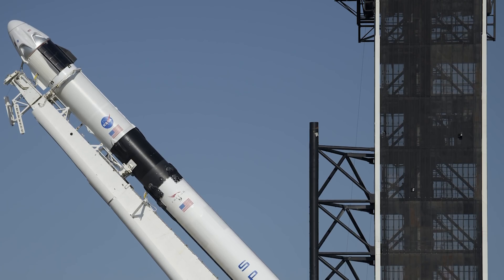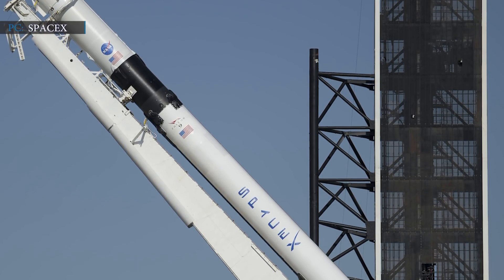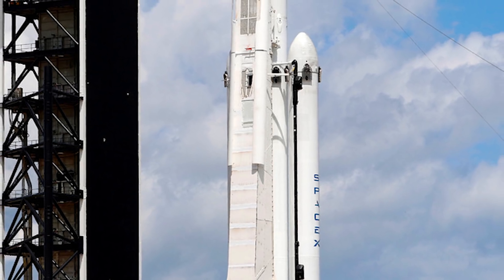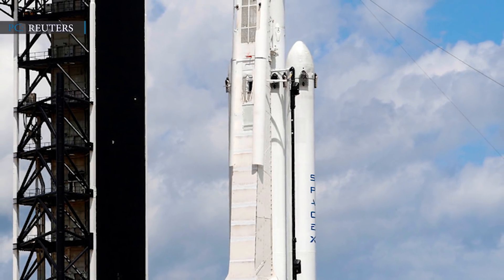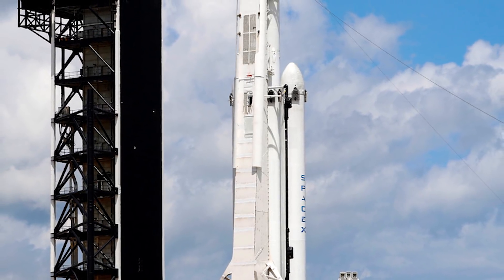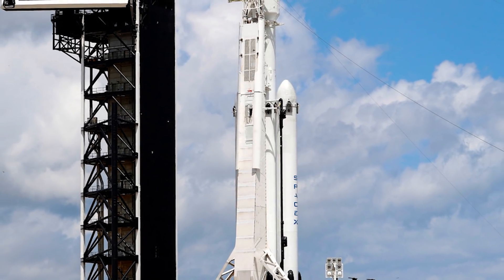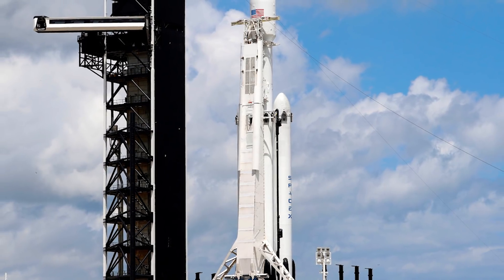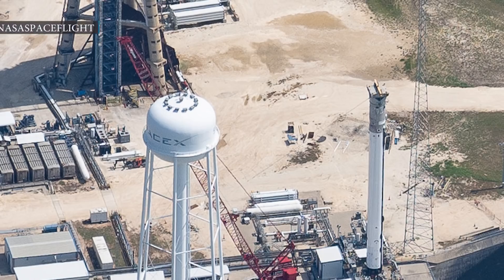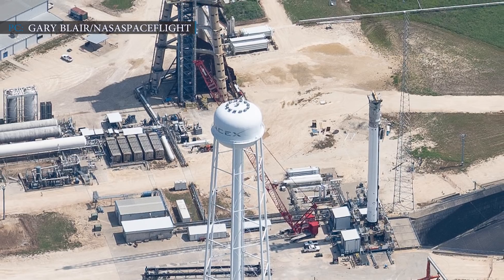Falcon 9 cores usually have the Falcon 9 logo with a US flag below the white interstage with a SpaceX inscription, whereas the side booster displays SpaceX lettering at the bottom section. The booster spotted has no American flag or Falcon 9 logo on it, but there is a SpaceX logo on one side. As Falcon Heavy will utilize the center core in the next mission for better performance, the hardware is necessary only for the side boosters. There are attachment points visible on the side booster for landing legs and grid fins as well.